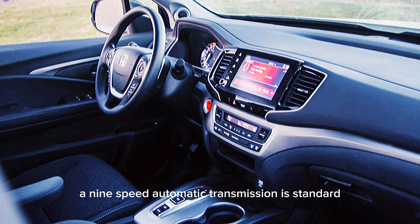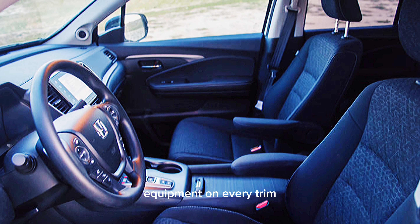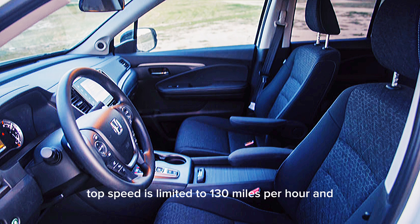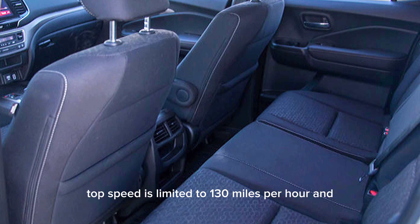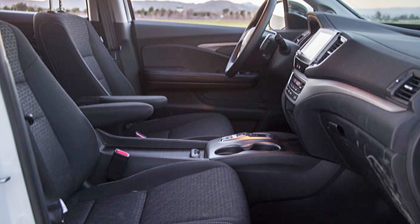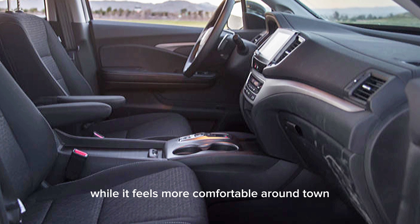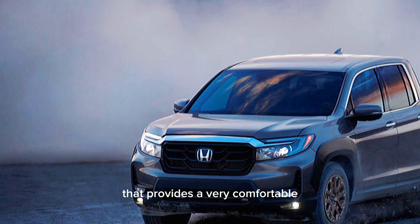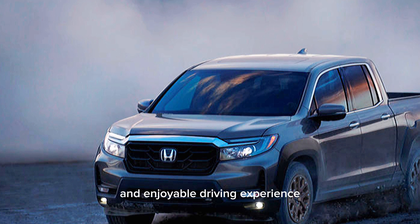A 9-speed automatic transmission is standard equipment on every trim, although there are paddle shifters. Top speed is limited to 130 miles per hour, and the pickup truck has a maximum towing capacity of 5,000 lb-ft, while it feels more comfortable around town with SUV-like handling that provides a very comfortable and enjoyable driving experience.